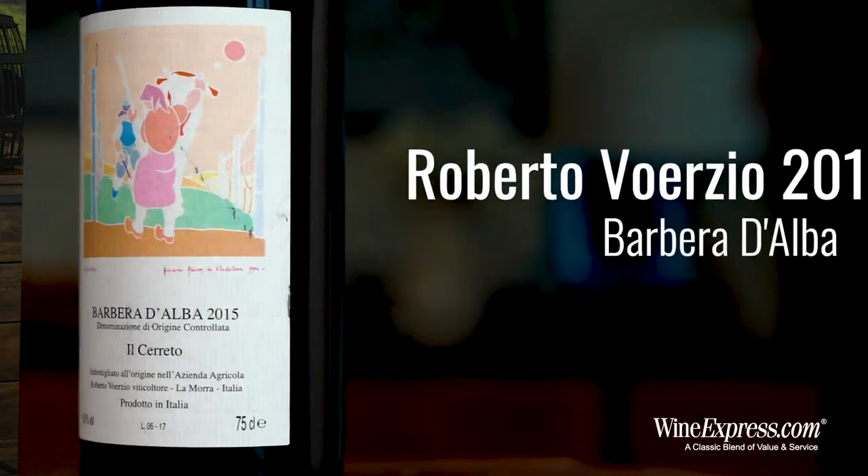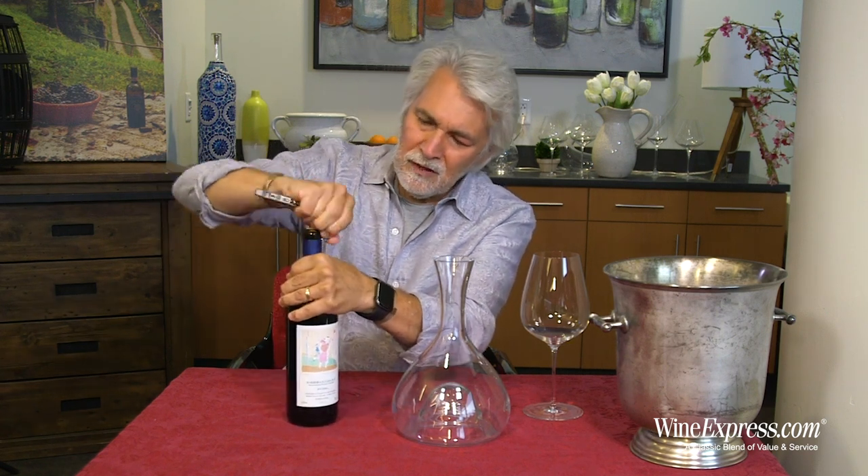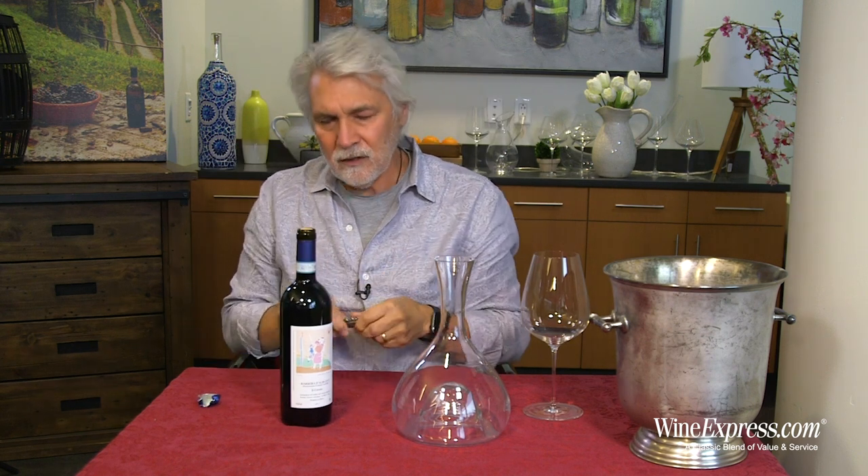This is Barbera d'Alba Il Ceretto from Roberto Voerzio. It's the 2015 vintage. Voerzio is a superstar producer in Piedmont, located in La Mora.